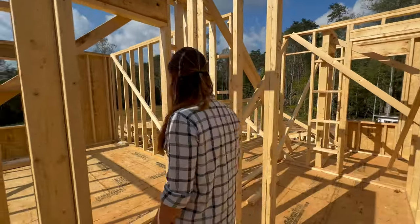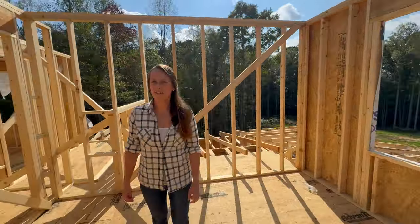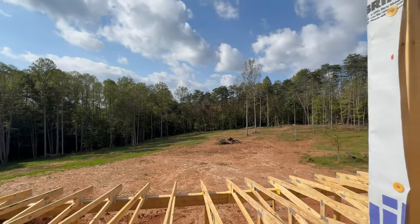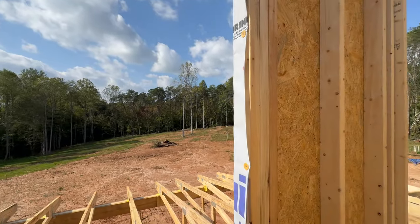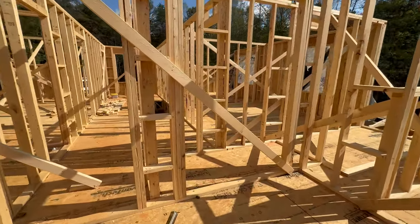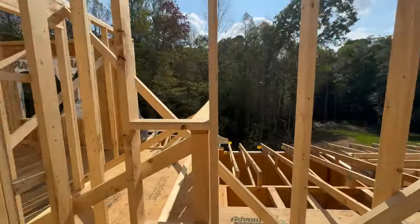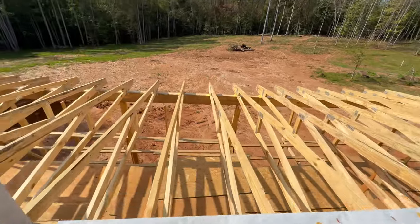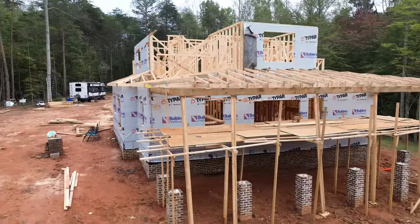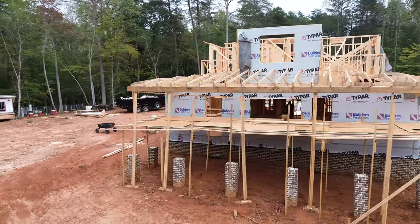Next we'll go to bedroom two, which is directly at the back of the house. This one actually has the nicest view — this is the most coveted room of the house. It also has a semi-walk-in closet. And our porch trusses are up now, which are pretty cool to look at. So next week this is going to look completely different.